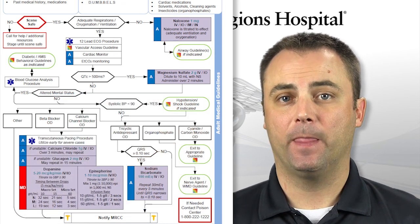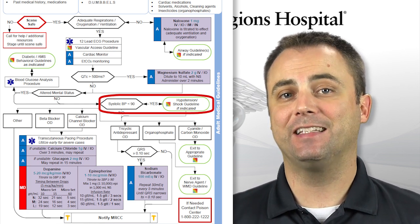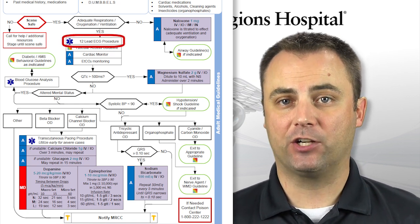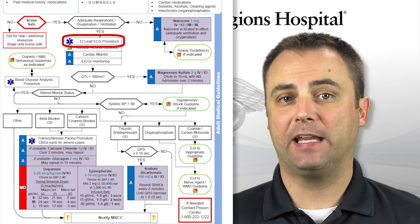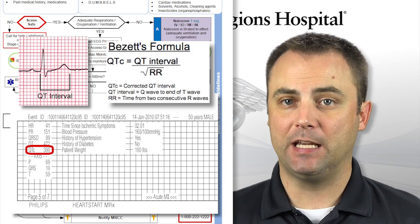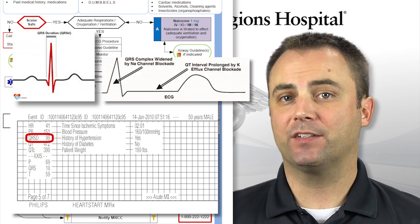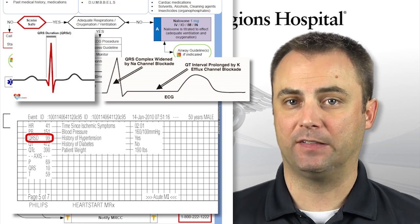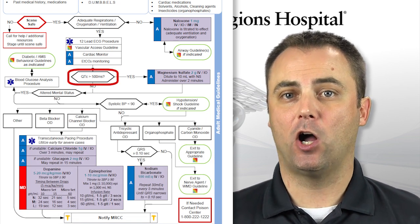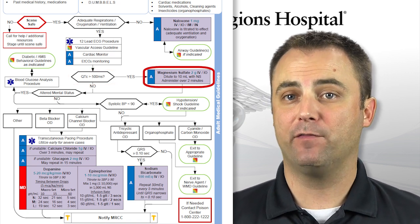You should continue to ventilate your patient in case there are additional substances on board or another medical condition. Once the airway has been secured, administer IV fluids to maintain adequate perfusion, typically a systolic blood pressure of at least 90. An EKG should also be obtained in all ingestions, as the electrical conduction through the heart can clue us in as to what kind of medications may have been ingested. The most important things to look for would be the corrected QT interval, which should be less than 500 milliseconds. If the corrected QT interval is longer than 500 milliseconds, 2 grams of magnesium sulfate should be given via slow IV push.